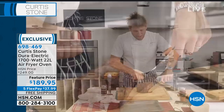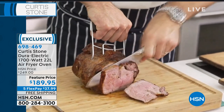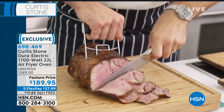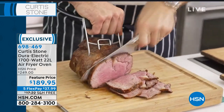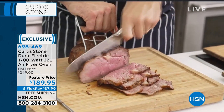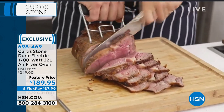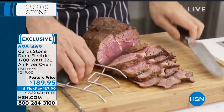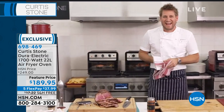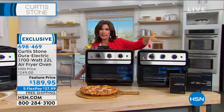Let me grab my santoku knife — very limited yesterday, it went crazy. Look at that beautiful roast beef. As we cut into it, it gets just a little rarer — beautiful, juicy roast beef. It's because of the way it was cooked in that air fryer oven. You're going to have so many different ways of using it. $189.95 on five flex payments with free shipping and handling.